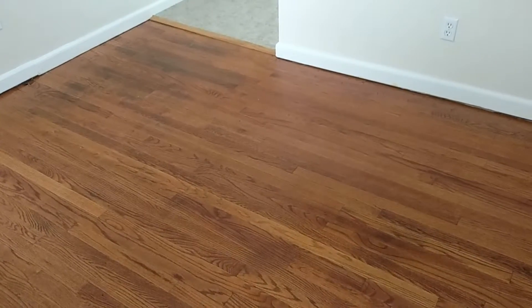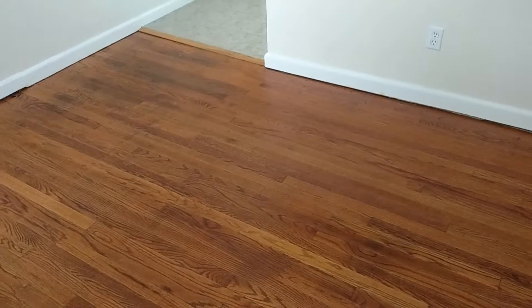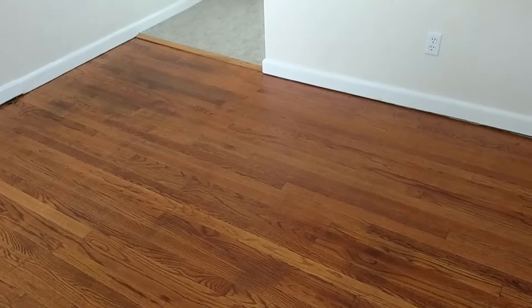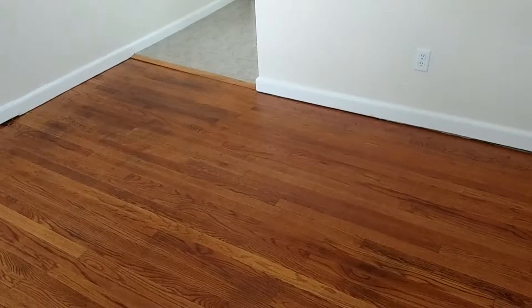Hello. My name is Andrew Coburn with Robert C. White & Co. Today I'm at 104 South Colony Street. It's a one-bedroom, one-bath apartment in Meriden.